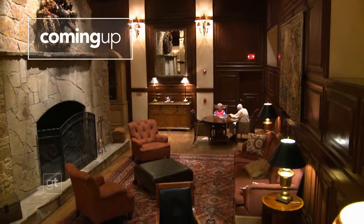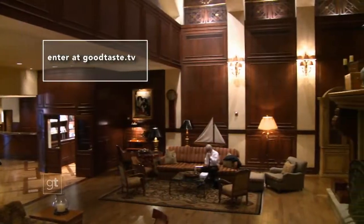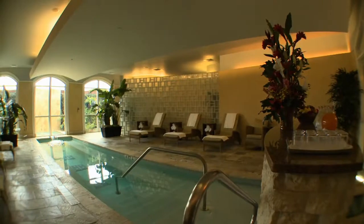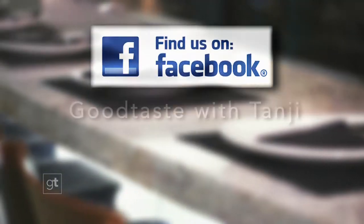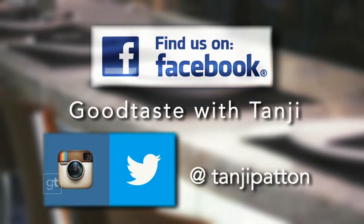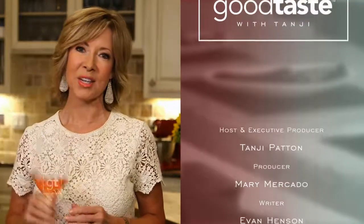I found all of these wines at HEB. Head to Good Taste TV right now and sign up for a chance to win a luxurious weekend at the Houstonian, complete with spa treatments for you and a guest at the beautiful award-winning Trellis Spa. Each week on Good Taste, we love exploring our state and finding delicious dining spots to bring back to you. Tell us about the places you love — email me at goodtaste@tangypatten.com. Get social with us on Facebook at Good Taste with Tangy, and follow us on Twitter and Instagram at tangypatten. If you missed any of today's show, catch us online at goodtaste.tv. Thanks so much for joining us, and as always, cheers to good taste.